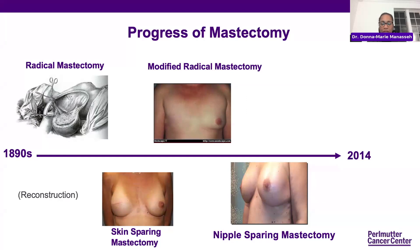And then finally the nipple-sparing mastectomy — where we are now, in appropriate patients, and increasingly more patients are candidates. We make an incision on the outside of the breast, and the nipple is her original nipple. We're able to remove the breast tissue while preserving the entire skin envelope.